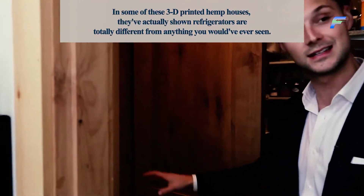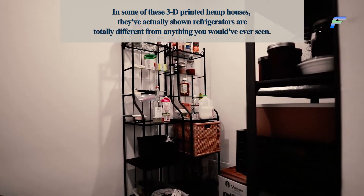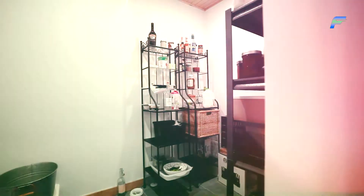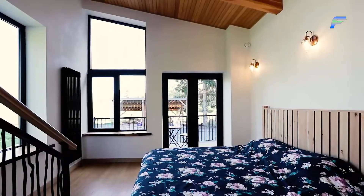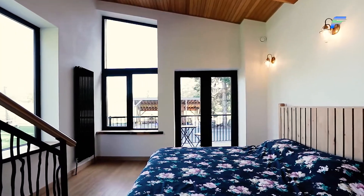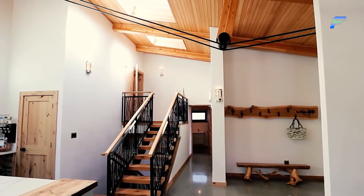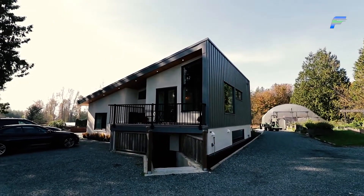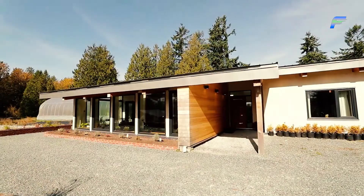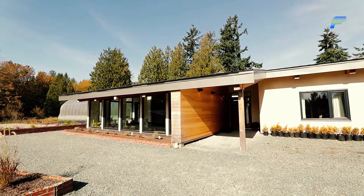In some of these 3D printed hemp houses, they've actually shown refrigerators that are totally different from anything you would have ever seen. There's an entire tiny room designated as a refrigerator with a small air conditioner attached. The room keeps the temperature low naturally, with the air conditioner only turning on when needed, and that too for short periods of time. Having an entire house built with this concept will make you environmentally friendlier while achieving levels of comfort and leisure you may have never experienced before.